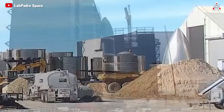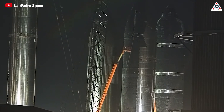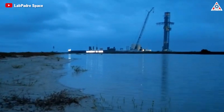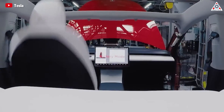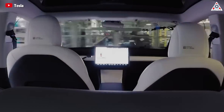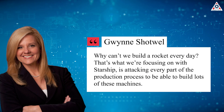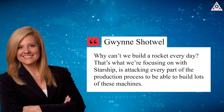Meanwhile, SpaceX is flexible enough to claim that they could build a larger, better rocket every day of the week. SpaceX President Gwen Shotwell also claims to produce one Starship rocket every day. This is extremely ambitious, but not too difficult for SpaceX — similar determination was demonstrated a decade ago with Elon's declaration that Tesla would produce 1 million electric cars a year, and now the company has not only achieved that goal but surpassed it. While Elon Musk tends to make bold statements, Gwen Shotwell is known for her capability and pragmatic approach, so the set goal is not far-fetched. 'Why can't we build a rocket every day? That's what we're focusing on with Starship — attacking every part of the production process to be able to build lots of these machines,' Shotwell said.